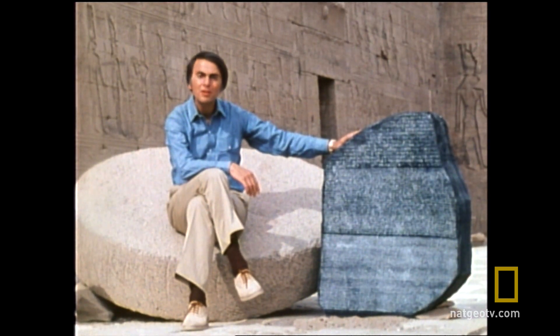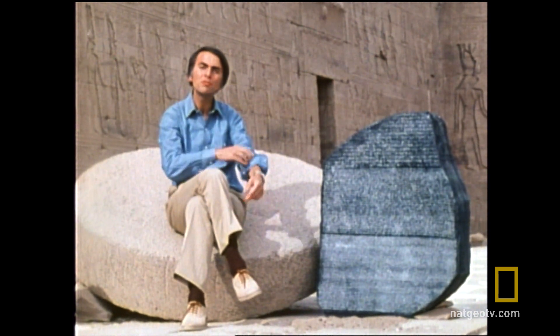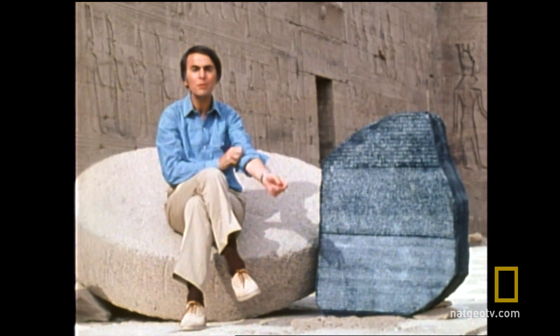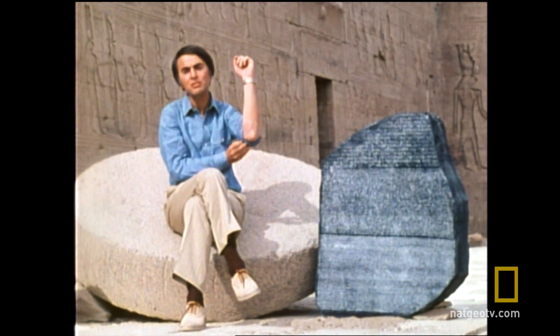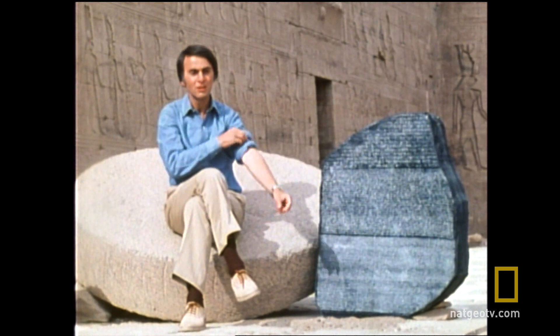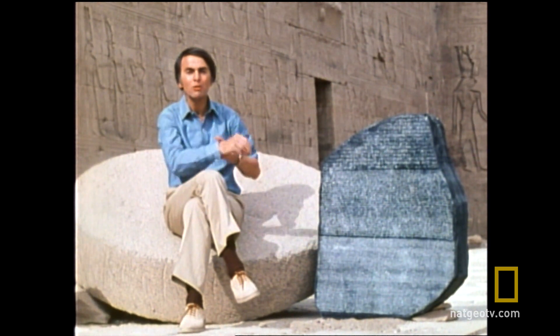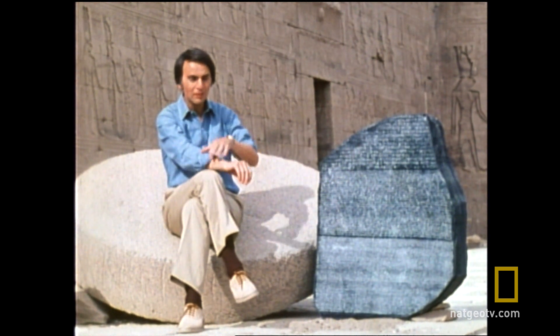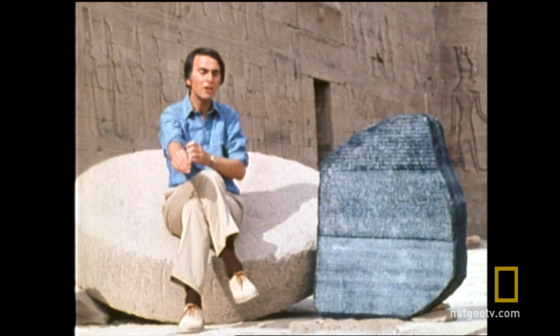This is an exact replica of the Rosetta Stone. The original had been found in the year 1799 by a French soldier working on the fortifications of the Nile Delta town of Rashid, which the Europeans, in their persistence not to learn Arabic, called Rosetta. It had been part of an ancient temple which had been torn down.